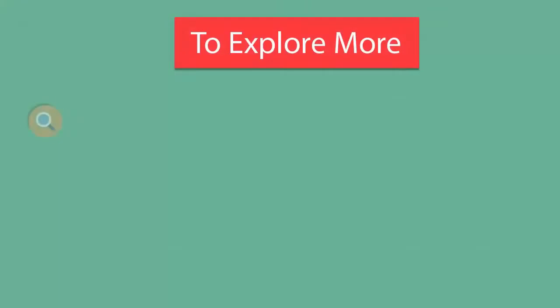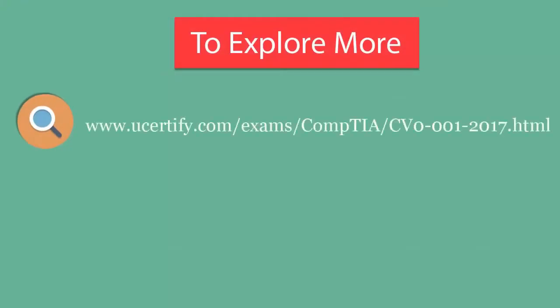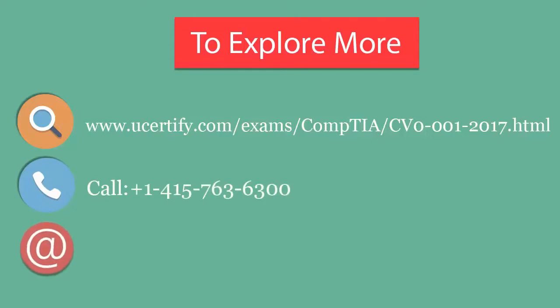To explore more about the U-certify titles and features, please visit our website. You can call us at 415-763-6300 or reach us by email at sales@ucertify.com.